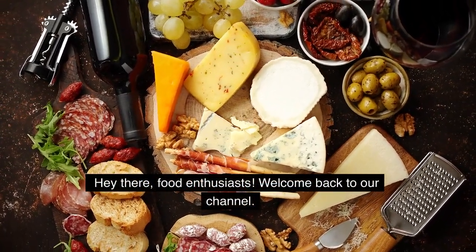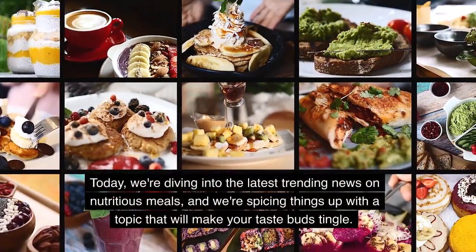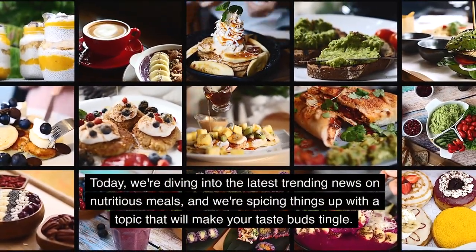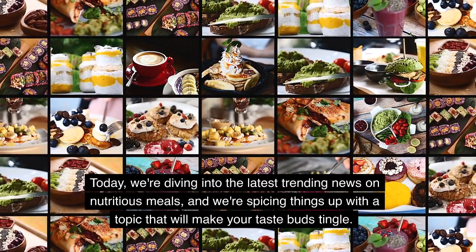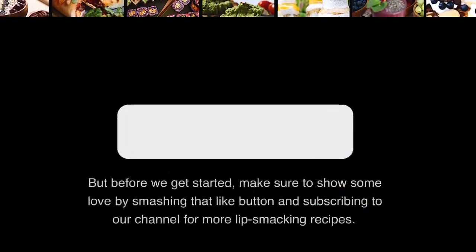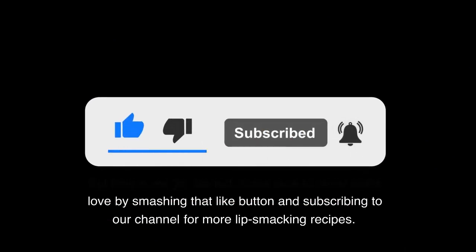Hey there, food enthusiasts! Welcome back to our channel. Today, we're diving into the latest trending news on nutritious meals, and we're spicing things up with a topic that will make your taste buds tingle. But before we get started, make sure to show some love by smashing that like button and subscribing to our channel for more lip-smacking recipes.